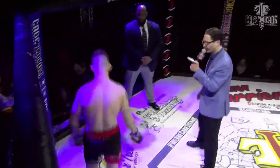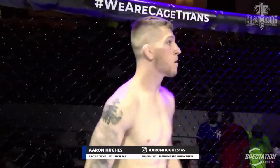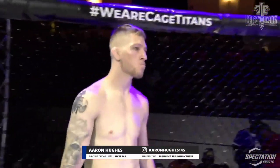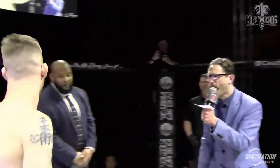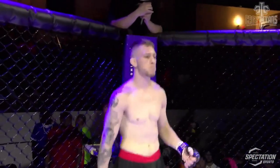And now introducing his opponent, standing in the blue corner, holding a professional mixed martial arts record of three victories and three defeats. He stands five feet nine inches tall and weighed in at 154 pounds. From Fall River, Massachusetts, representing Regiment Training Center — Alan 'Short Fuse' Hughes.